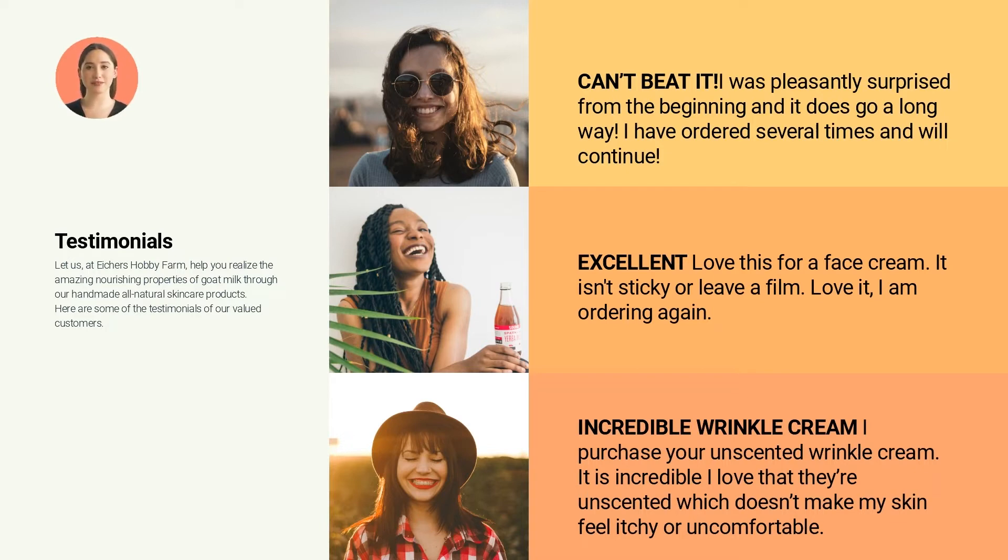From Carol Brown: This is excellent, I love this face cream. It isn't sticky or leave a film. Love it, I am ordering again.